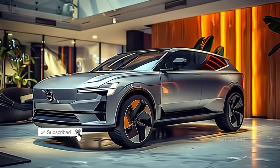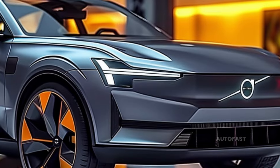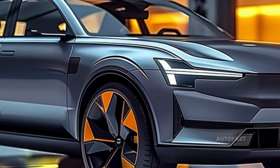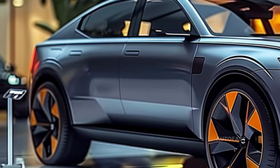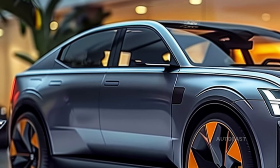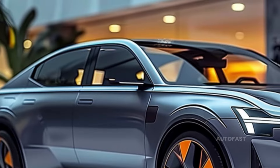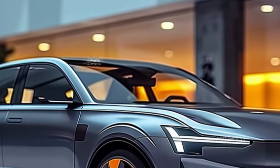In certain locations, owners of the 2024 XC40 Recharge have the ability to download the performance software, which enables them to bring their vehicles up to date with the most recent features. The Black Edition look package includes a range of textile charcoal interiors or suede-like microtech, as well as onyx black paint, gloss black badging, and a variety of other features.